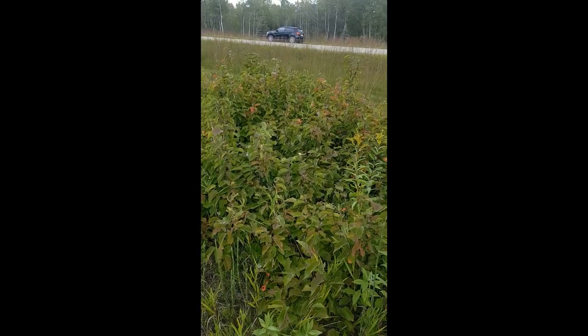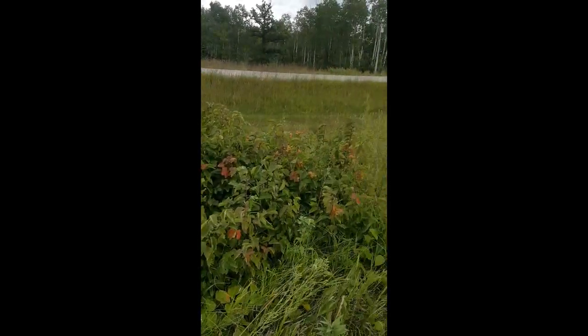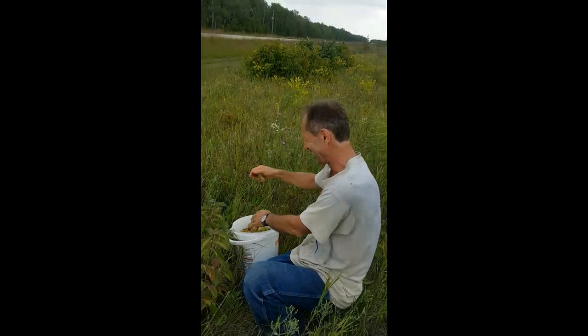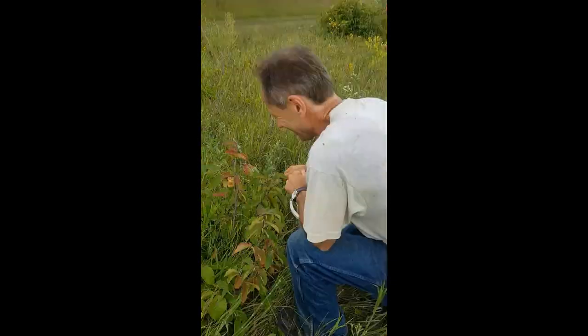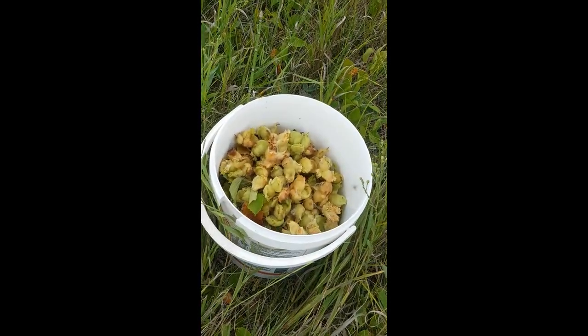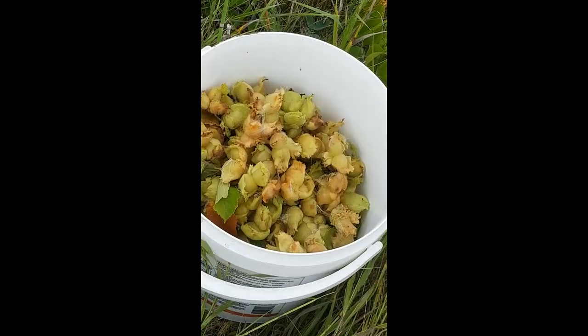Slow, shallow, easy to pick. So Paul - this is my brother Paul, the expert forager. Look at his pail - your pail is almost done. So Paul, how long do we leave these? You said again about three days. You leave about three, four days.